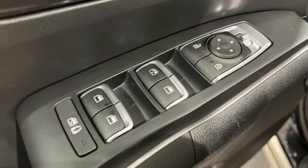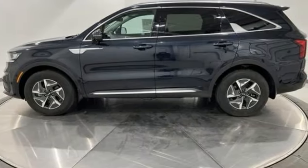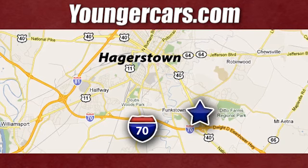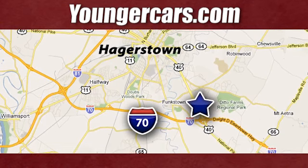They say a journey of a thousand miles begins with one step. Well, in this case, it begins with a test drive. Start your next adventure today. Visit our website at YoungerCars.com. We're conveniently located at 1945 Dual Highway in Hagerstown, Maryland.